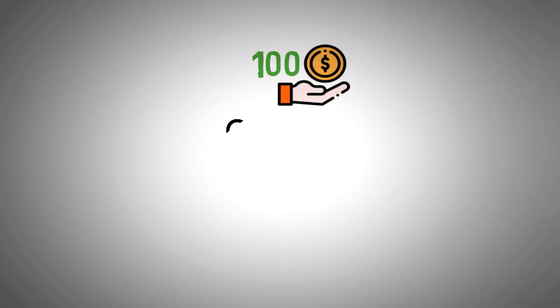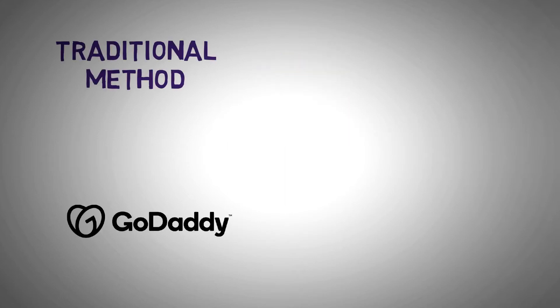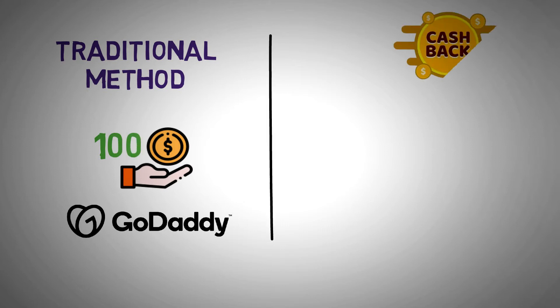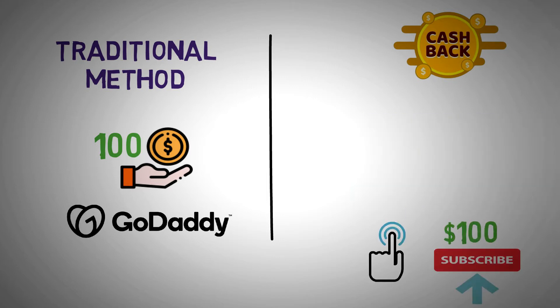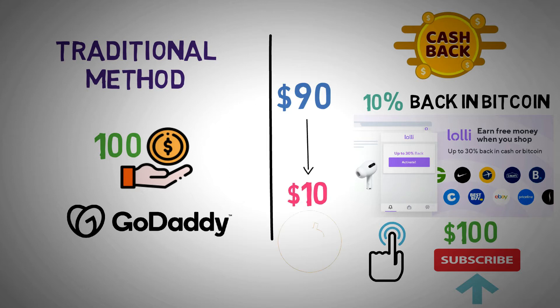For instance, say you'd want to spend $100 on a GoDaddy hosting package. Using the traditional method, you would go to GoDaddy's website and pay $100 for a hosting package. But using the new crypto cashback method, you would go to the Lolly website, click on the link, then pay $100 to subscribe to the plan. If you use Lolly, you'll get 10% back in Bitcoin — in other words, you effectively pay $90 for the exact same package and get $10 in Bitcoin in return.